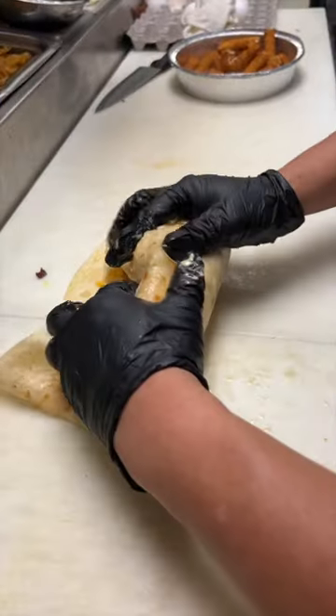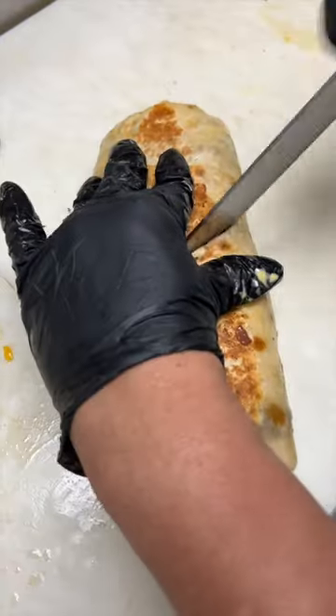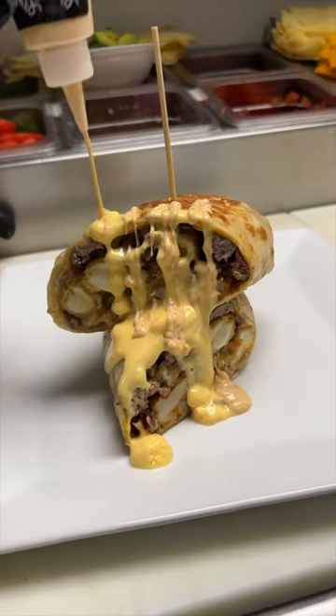Wrapped up to perfection every damn time, and then grilled on both sides for that crispiness around the edges. Look at that. They got greedy and poured some cheese sauce and their chipotle only. We were not upset.